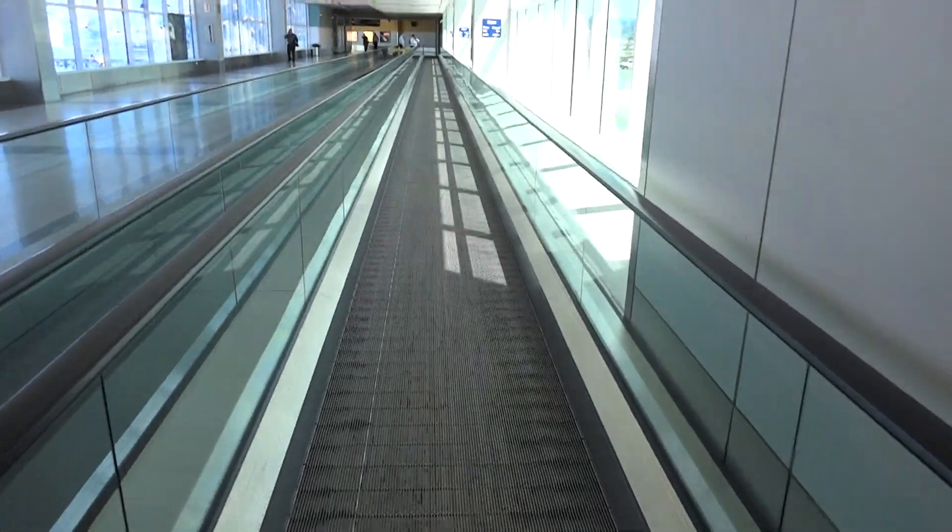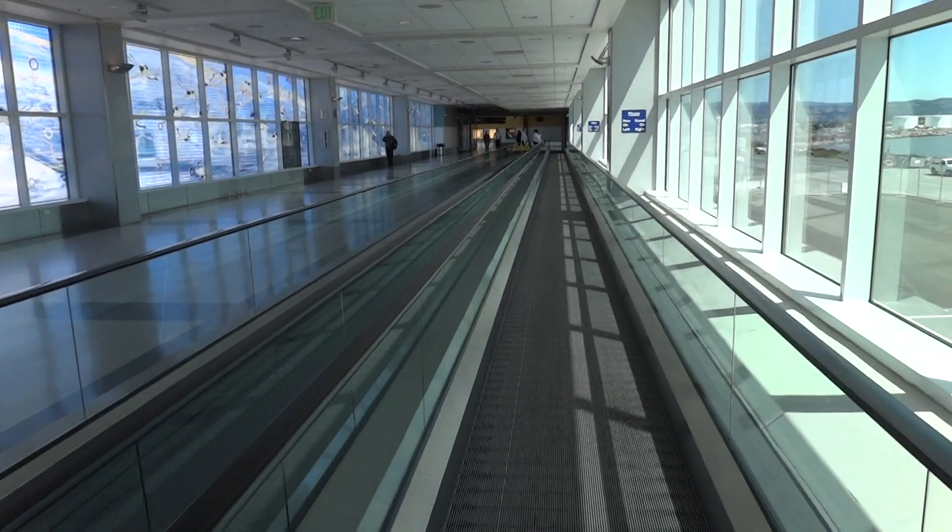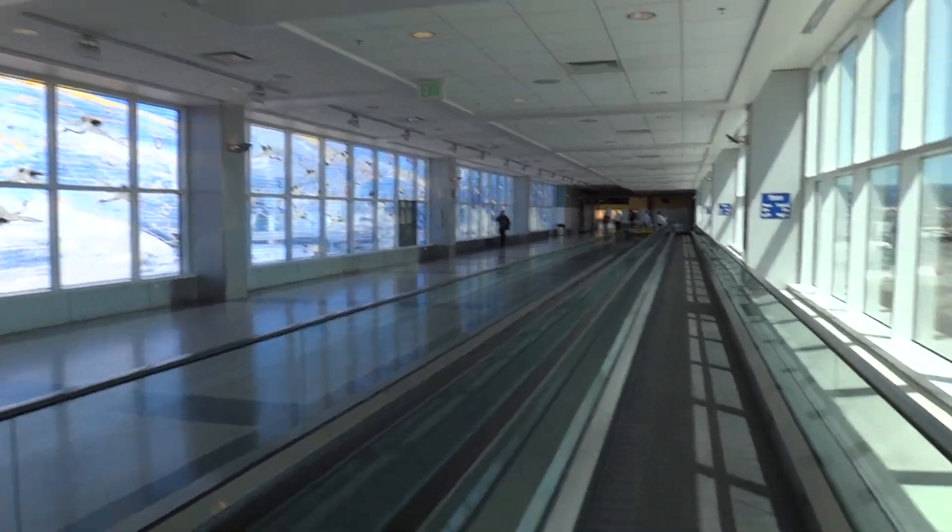Okay, this is a move-in walkway, obviously. Terminal 2, Southwest Terminal, Oakland International Airport, Oakland, California.